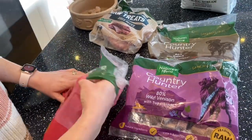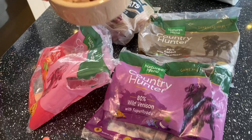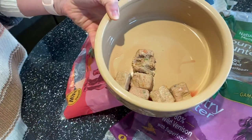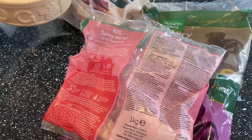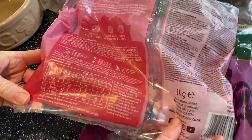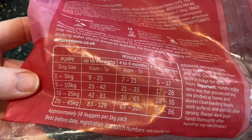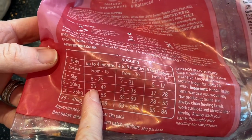You can see what the nuggets look like raw, and once they're all defrosted you can see all the veg mixed in there. On the back of the packet it will give you a guide of how much to give them. Mia's seven kilos and she's up to four months, so she has between 25 and 42.